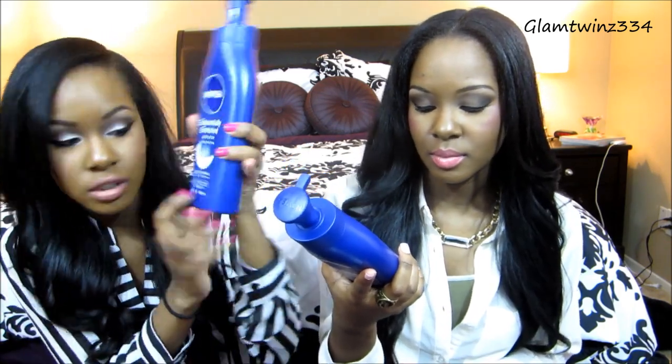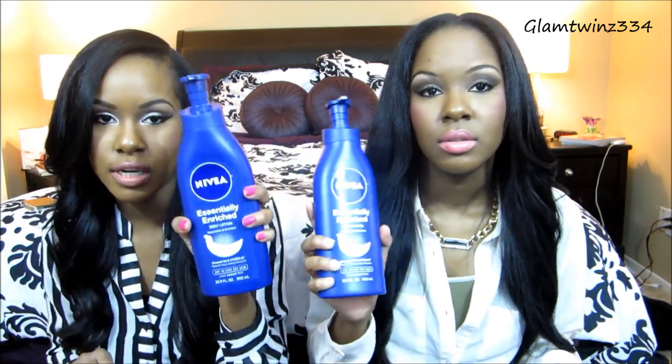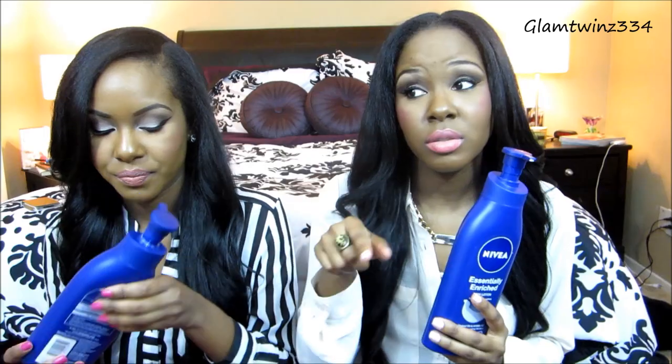As for lotion, this is the lotion of the year — the Nivea essentially enriched body lotion, in the rich formula, not the light. This is for dry to very dry skin and it has saved us this winter because our skin is extremely dry. It's the only lotion where you put it on and it actually stays — it absorbs properly. Some lotions are really watered down and you feel ashy five minutes later, but not this one. We put this on after the shower every single night all over our body, and it's done miracles for our skin. We've already repurchased another one.